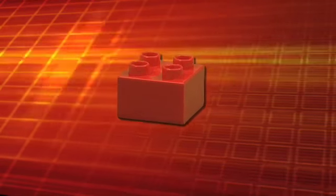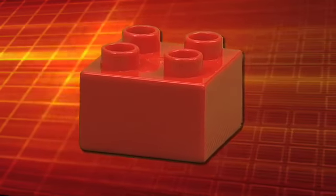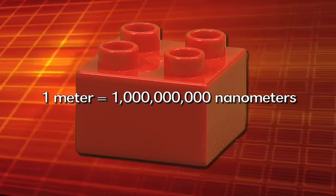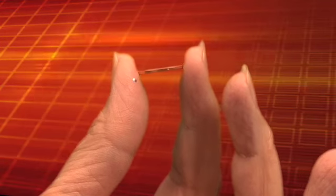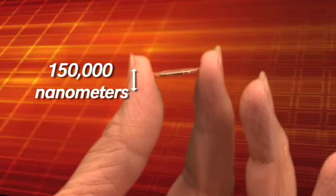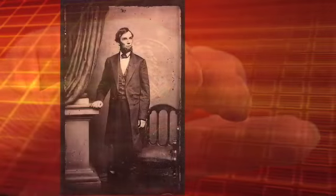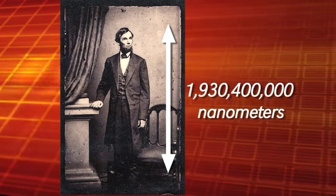The tiniest building block is measured in nanometers. A nanometer is only one billionth of a meter. So a penny is 150,000 nanometers thick and 19 million nanometers wide, and Abraham Lincoln was almost two billion nanometers tall.